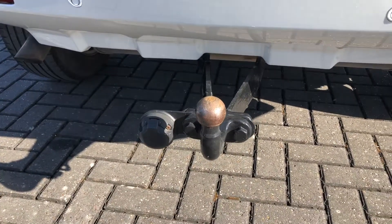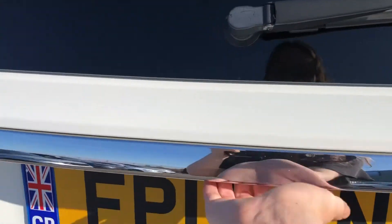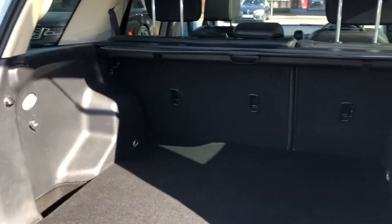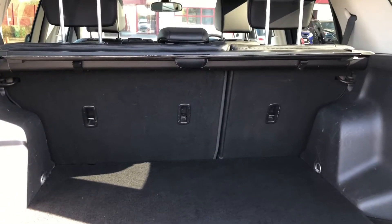You also have a tow bar included with this car so if you need to tow anything like trailers, caravans or anything like that you can easily do so. Going into the boot to show you the vast amount of space that is available — you'll have no problem fitting large or long objects in this car, such as luggage when going away on holiday.